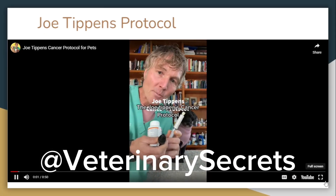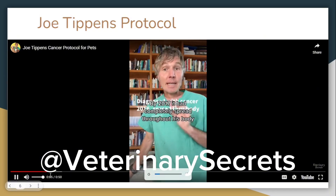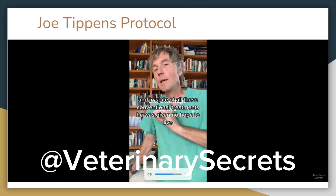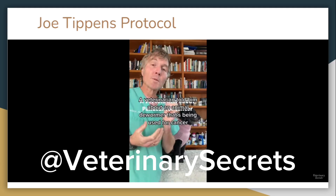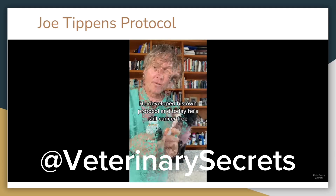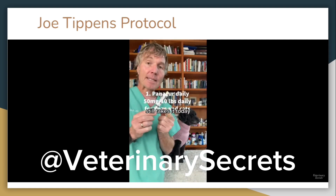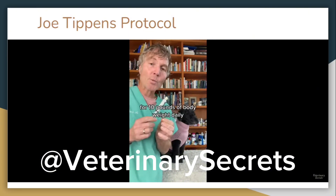The Joe Tippins cancer protocol: Joe was diagnosed in 2016 with small cell lung cancer. By 2017, it had completely spread throughout his body. In spite of all conventional treatments, he was given no hope to live. A veterinarian told him about an animal dewormer being used for cancer. He developed his own protocol, and today he's still cancer-free. Number one: the animal dewormer Panacur, or fenbendazole. He started taking this daily and still takes it today. A standard animal dose is 50mg per 10lbs of body weight daily.